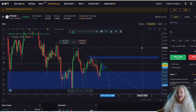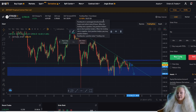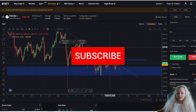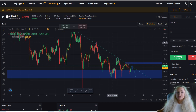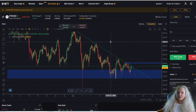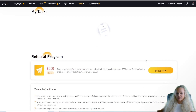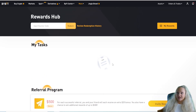This is Bybit — right now they have a bonus up to $4,100 depending on your deposit. You can also analyze different cryptocurrencies on the platform. It's slightly different from TradingView but definitely functional. In the rewards hub, they offer additional bonuses beyond the $4,100 — tasks like using a stop loss for the first time, taking profit for the first time, referring a friend, or depositing a certain amount of Bitcoin all unlock extra rewards.